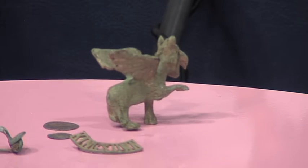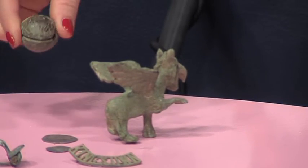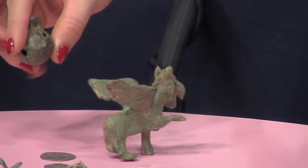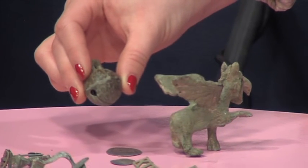And the other items — there's a crotal bell. In the 1600s they would have put those around sheep's necks so they knew where their flock was. That little bell there — still works!